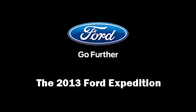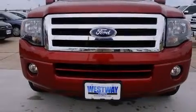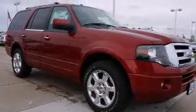Step into the 2013 Ford Expedition. It features an automatic transmission, rear wheel drive, and a powerful eight-cylinder engine.